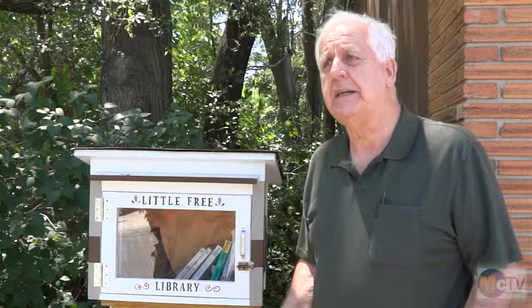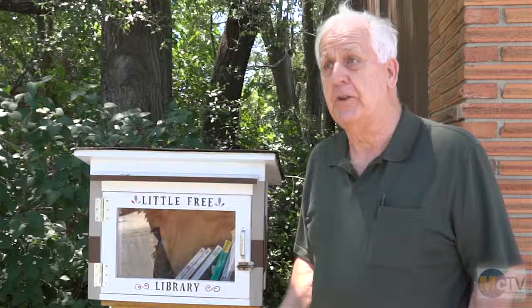Todd became involved with another gentleman from Madison, Wisconsin, who was more interested in expanding the idea and spreading it around the country. The two of them somewhat teamed up. The whole idea has evolved into being quite popular around the world. There are now over 25,000 Little Free Libraries in place in 55 countries.